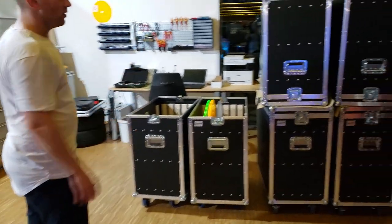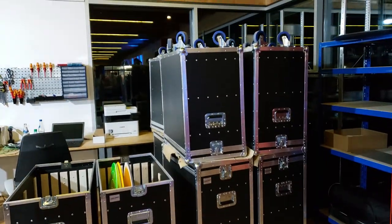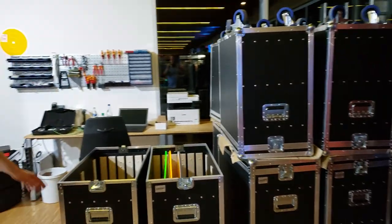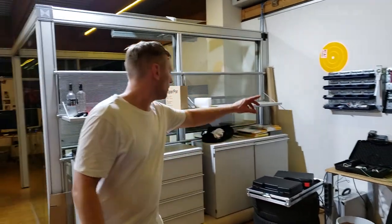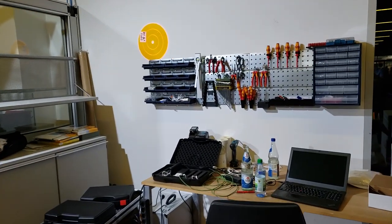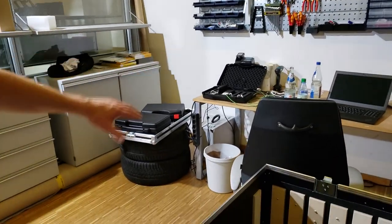Let's start here in that corner. We have some flight cases stored — a new project for LED tables to transport the tabletops. Then we have a little workshop over here: laptop stuff, power banks, flight cases — all new stuff for the LED table.